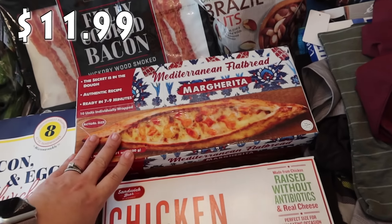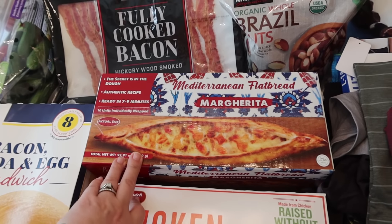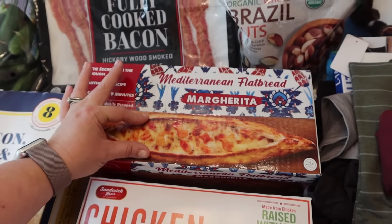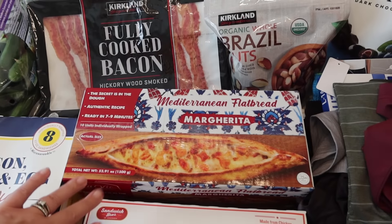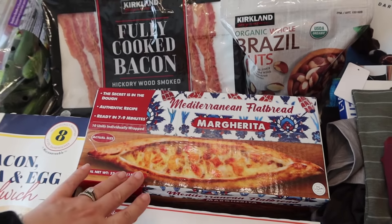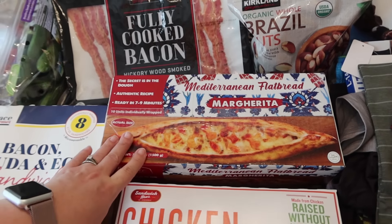My daughter Paige and I really enjoy these Mediterranean flatbread margarita pizzas. They're so good — they last a while because there's 10 in here. They are pretty long but thin, with a whole bunch of cheese, seasonings, a little pasta sauce, and some tomatoes. Super yummy.